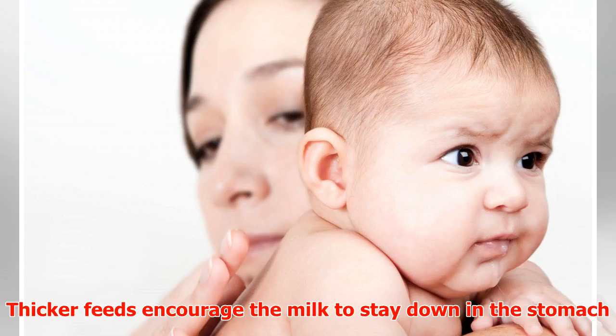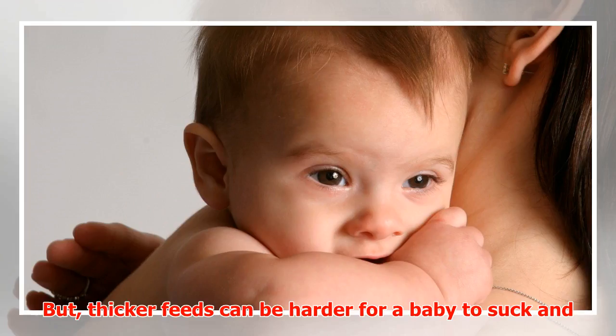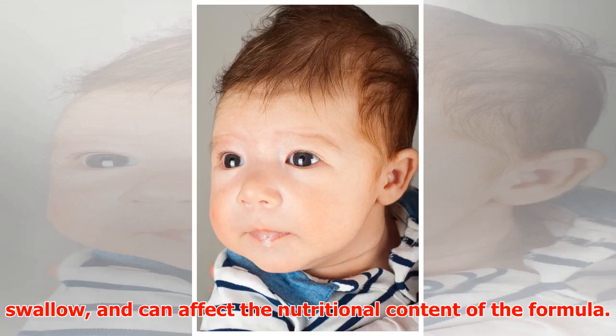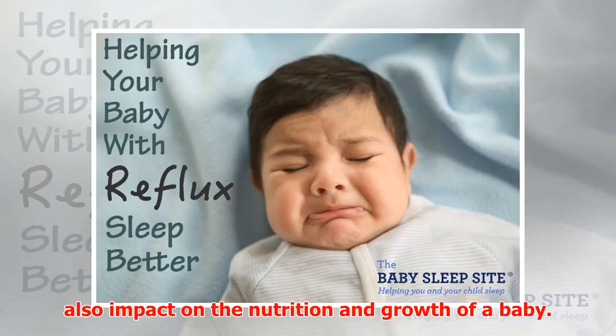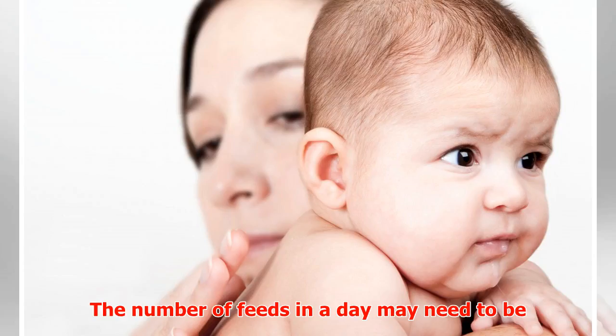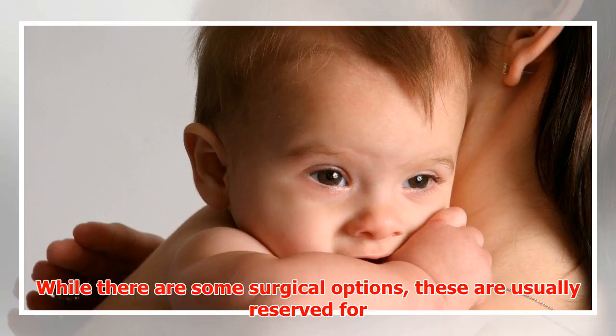Some formula thickeners may help in bottle-fed babies. Thicker feeds encourage the milk to stay down in the stomach and make it harder to wash back up the esophagus. However, thicker feeds can be harder for a baby to suck and swallow and can affect the nutritional content of the formula. Similarly, reducing the volume of feeds might reduce reflux but may also impact on the nutrition and growth of a baby, so the number of feeds per day may need to be increased if volume is reduced.